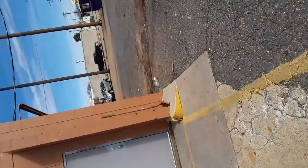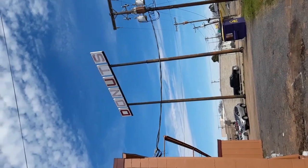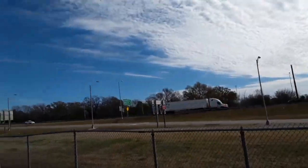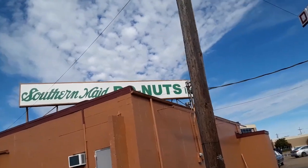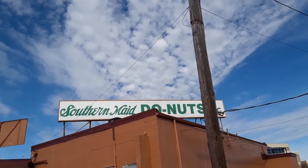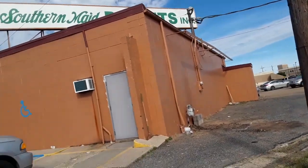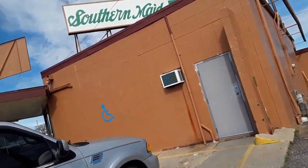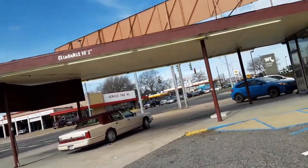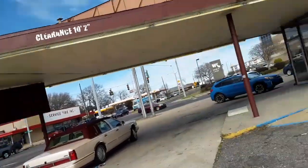We are at Southern Made Donuts. That is the original, very old sign that's been there forever. This is the Southern Made Donut sign, and this is the old building that Elvis would eat his donuts at and did a Jingle Bells radio commercial for. He did commercials for them — this is how old it is, and it's right across from the Louisiana State Fairgrounds.